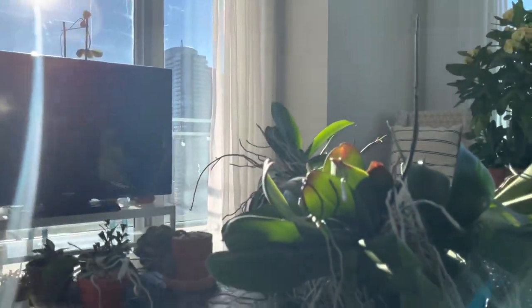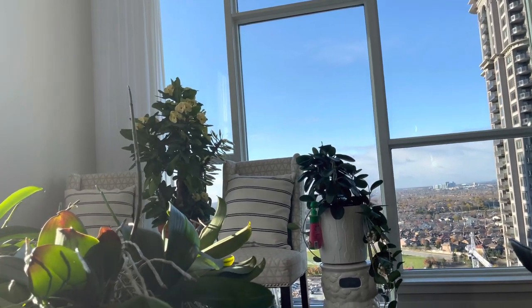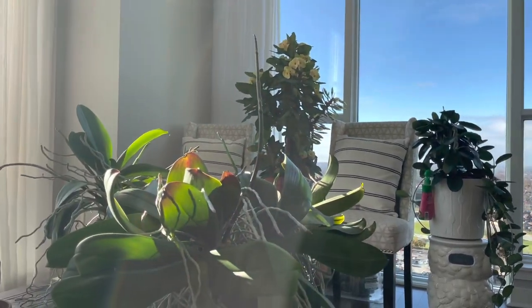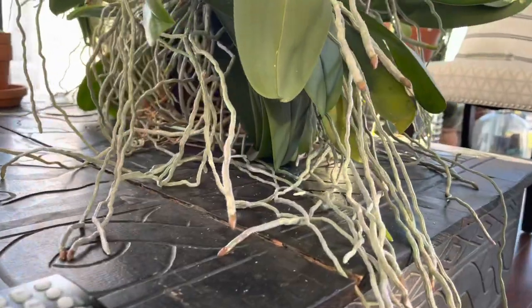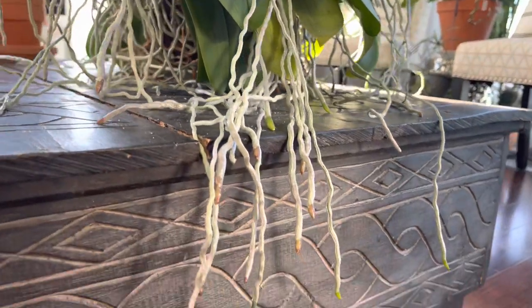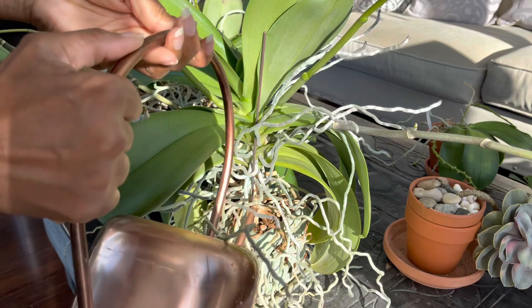These beauties get a lot of sun — morning sun from the south and evening sun from the west. They've been growing in the same container for about eight years. Initially I planted them in orchid bark, but now I think all the bark has degraded and it's just a pot of roots.